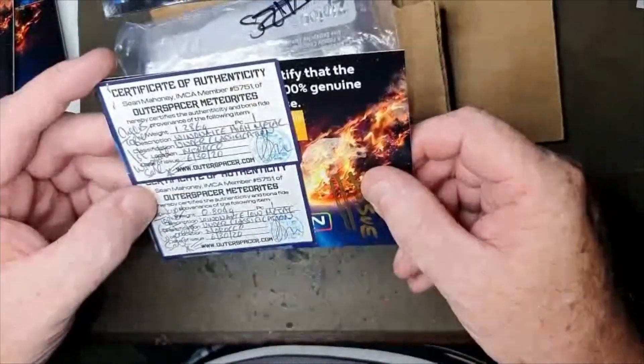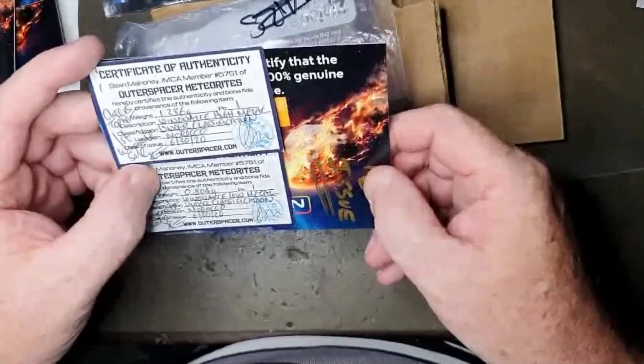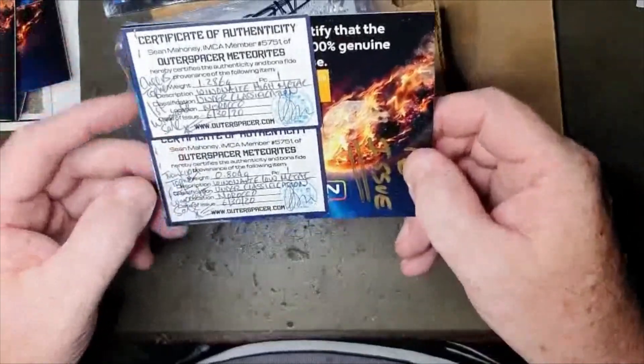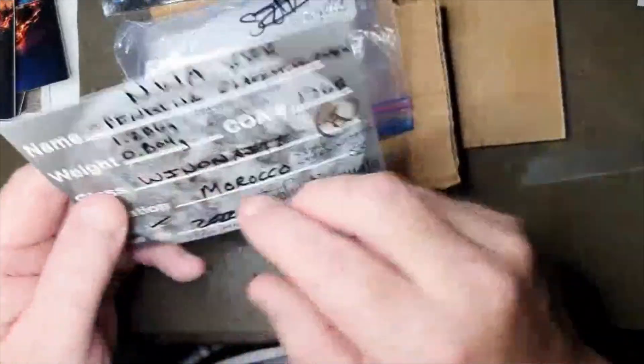And what do we got here — oh, Winonite! It's under classification. A couple of wee pieces of that one: a 0.8 gram and a 1.2 gram.